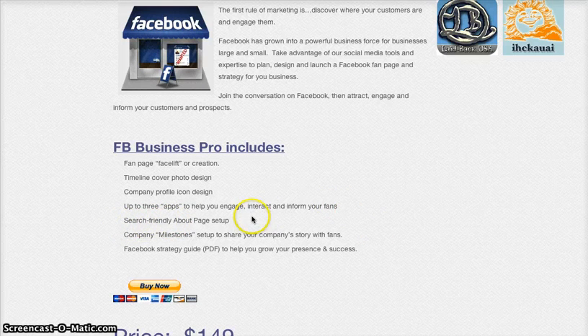We help you set up a search-friendly About page on Facebook so that search engines pick up your page along with your website. Another huge piece is milestones — essentially setting up key milestones within your business's life cycle. Last but not least, we include a couple of Facebook strategy guides so you have expert insight on how to market on Facebook effectively, instead of posting without a reason or strategy.